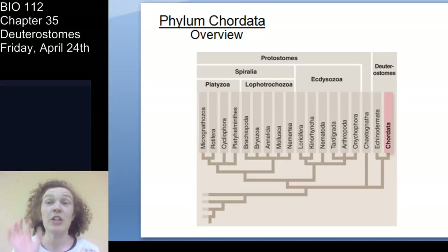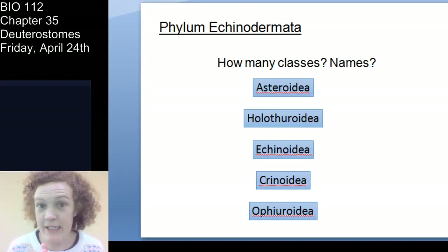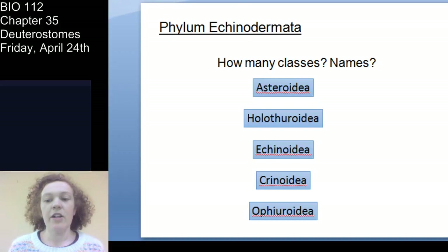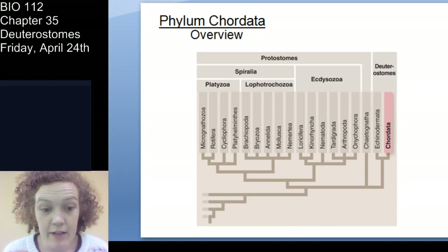Let's review the five extant classes. Asteroidea are the sea stars. Holothuroidea are the sea cucumbers, which have tentacles around their mouth to help them eat and will eject their digestive system as a defense mechanism. Echinoidea are the sea urchins and sand dollars. Crinoidea are the sea lilies, which are filter feeders. And Ophiuroidea are the brittle stars. Always ask yourself how the organism eats and how it moves — you might be asked both on your lab exam.